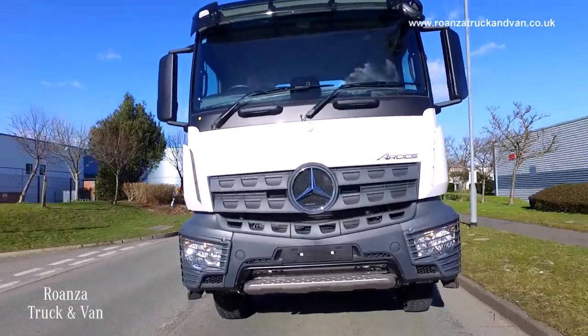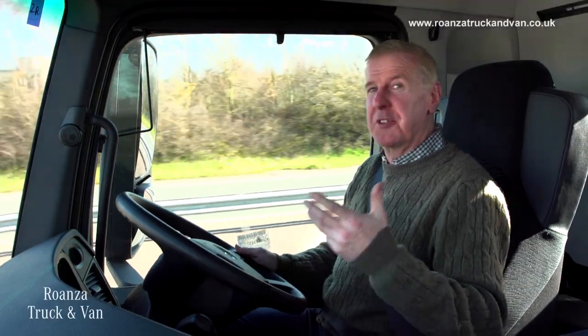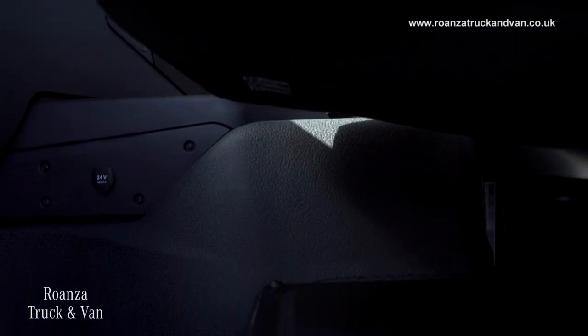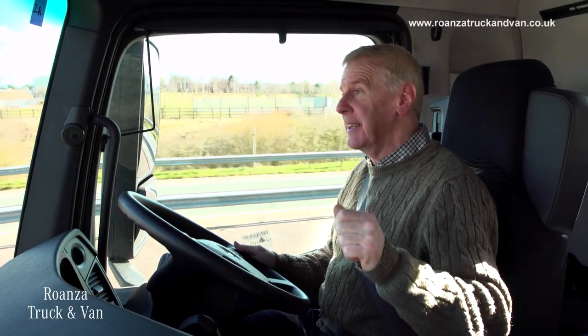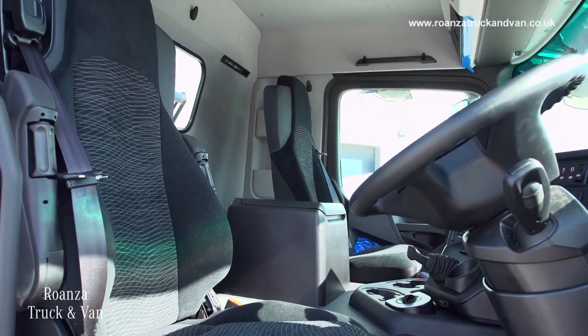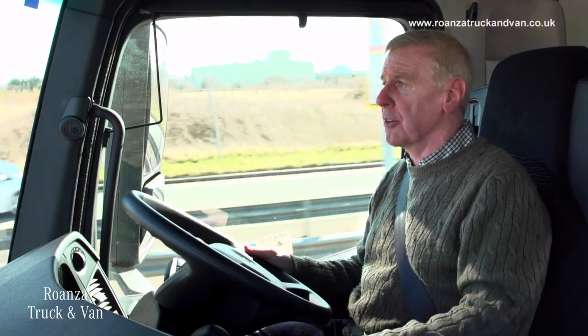One thing you do need in a tipper in our wet weather is plenty of storage, including storage for wet gear as well. You've got storage underneath the seats, and on the left-hand side the passenger seat storage can be accessed both from outside and from inside. There's plenty of storage above you too, and as an extra there's a little cubby hole at the side — great for delivery notes and sheets.